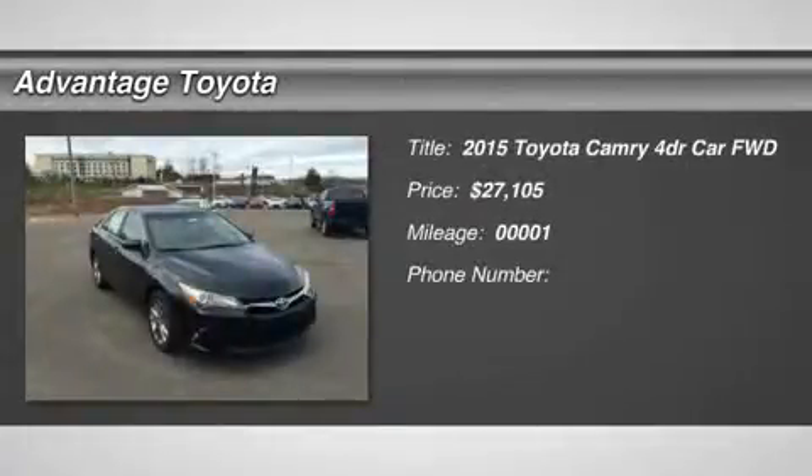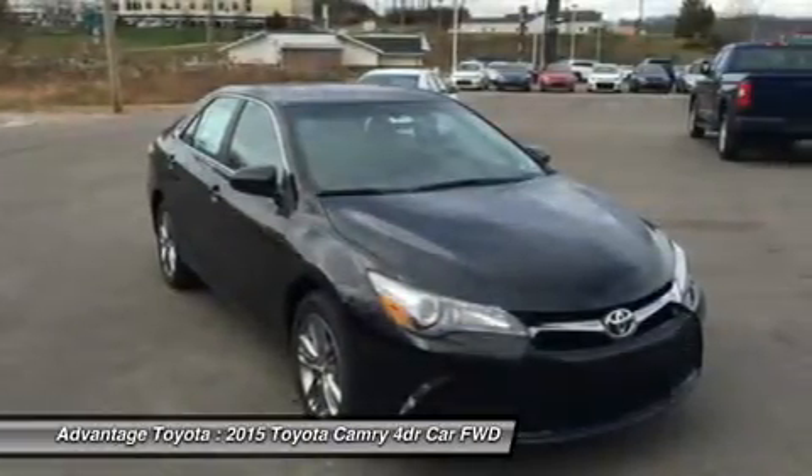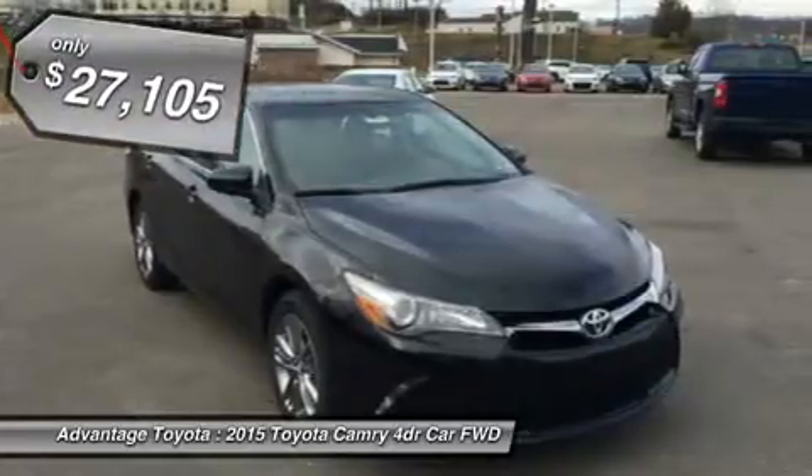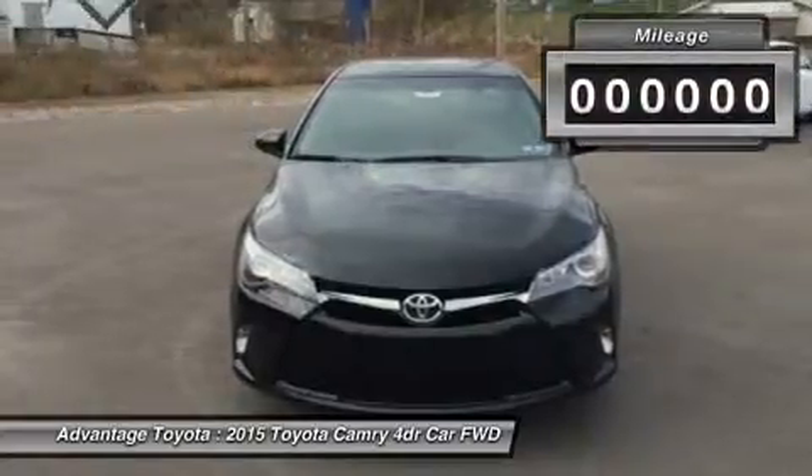With a bold and aggressive redesign, the 2015 Toyota Camry is back to tackle the mid-size sedan segment. A sculpted body with muscular fenders and a more prominent grille adds to its commanding stance, and the striking style continues to the rear of the car, where the taillights create a distinctive profile.